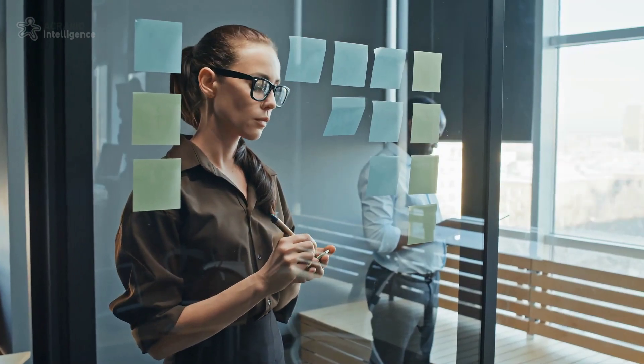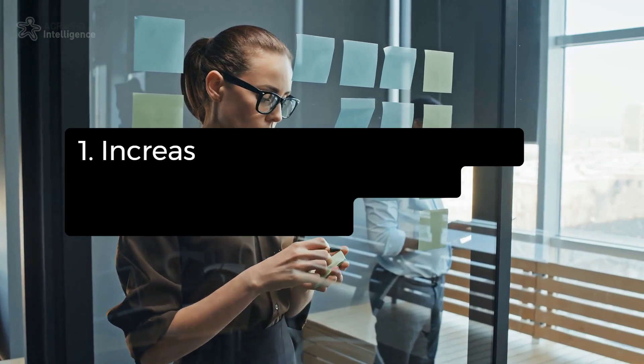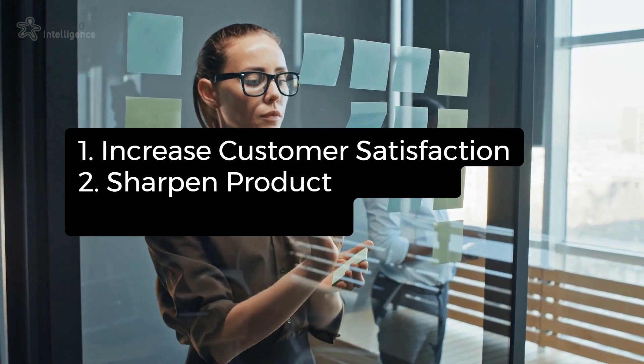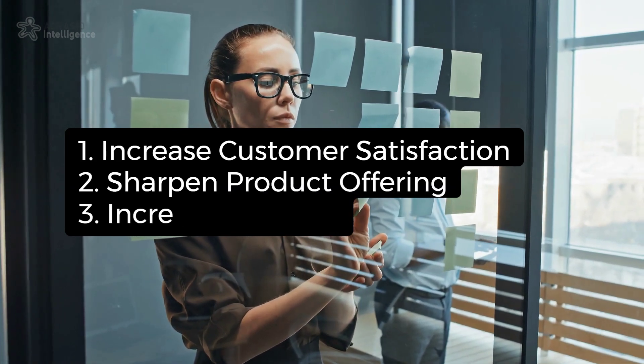The benefits of conducting a win-loss analysis are clear. It allows us to optimize customer satisfaction, improve our offerings, sharpen our competitive edge, and ultimately increase revenue.